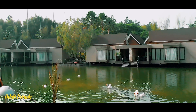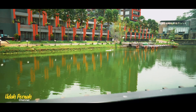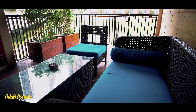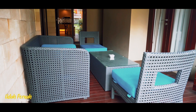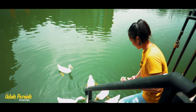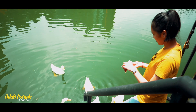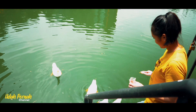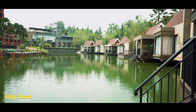Satu lagi guys, villa ini tuh view-nya danau. Damai banget. Kalian juga bisa ngasih makan angsa loh guys, atau naik perahu mengitari danau ini.